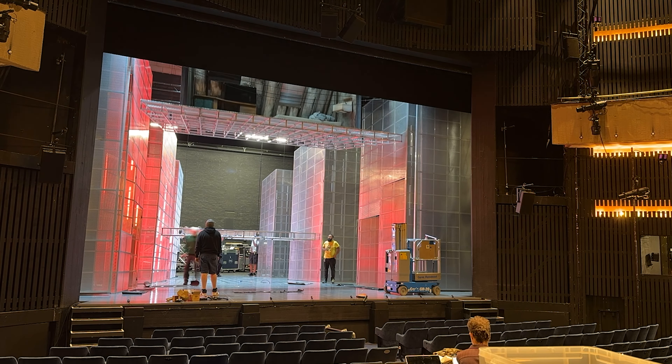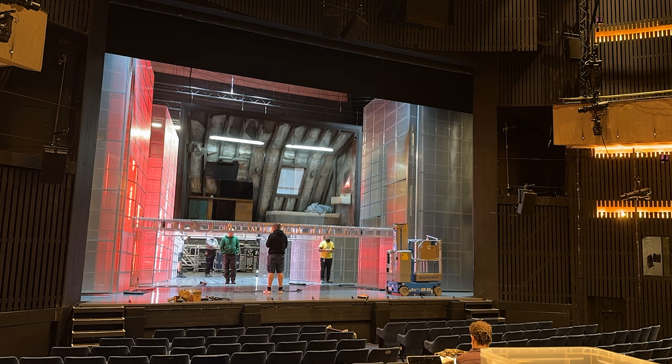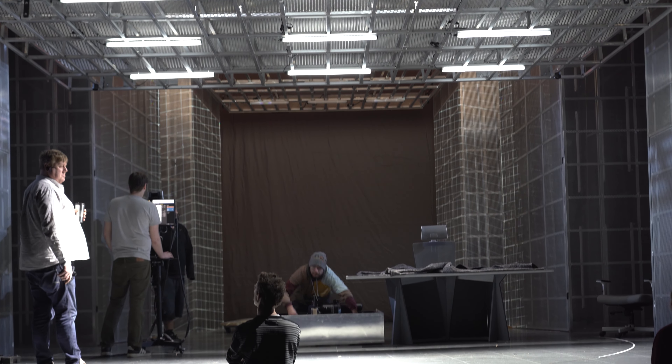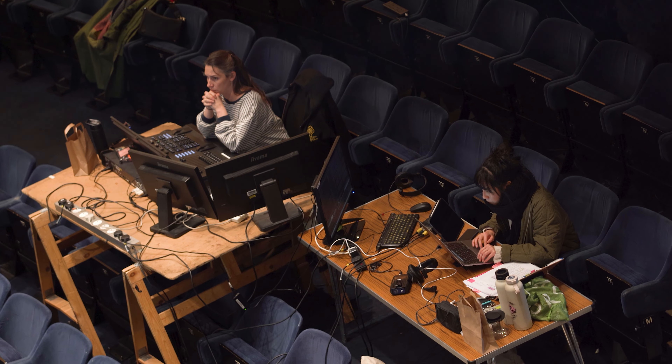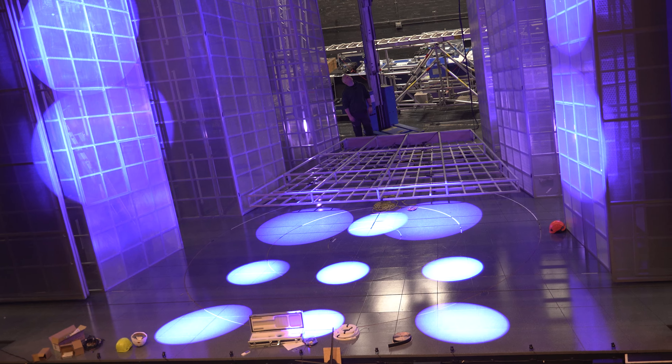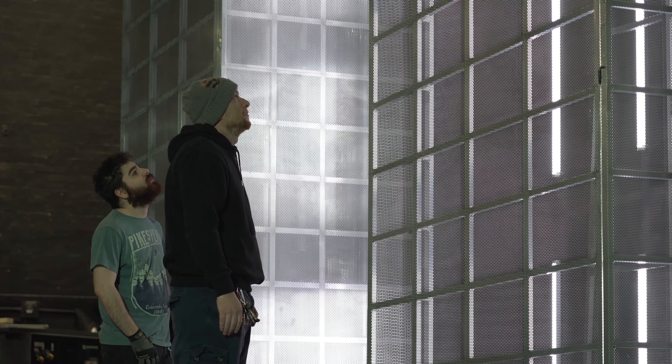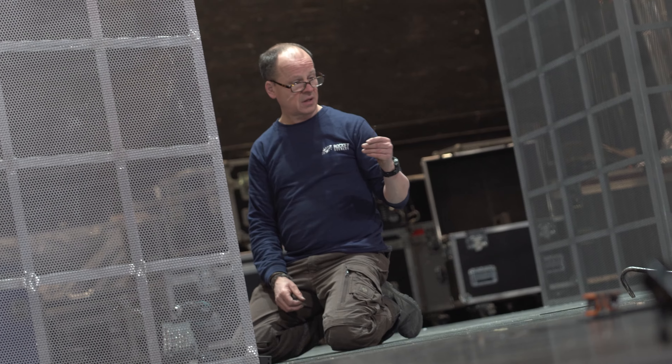When you work in close proximity to theatre, you really have an opportunity to have designers and production manager — we can talk through ways of approaching things, and they can be kept apprised of what's going on and see things as they're being built. It's incredibly useful.